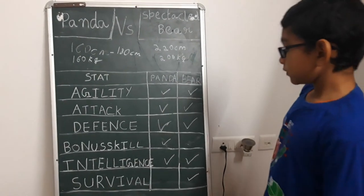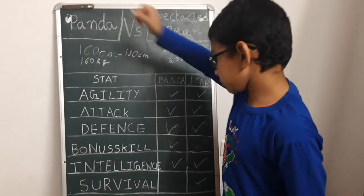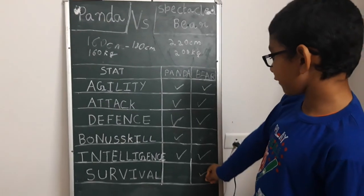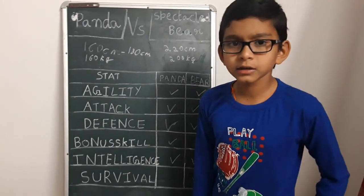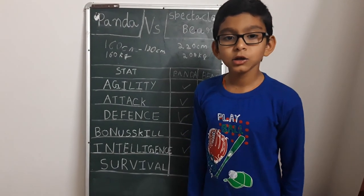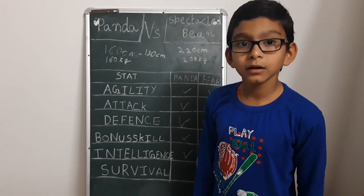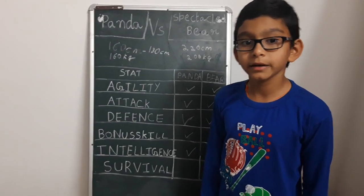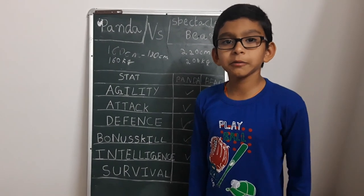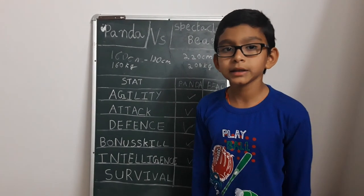So this is going to be a very close match — pandas being very good in bonus skill stats and bears being very good in survival stats. Who is the winner? You have to vote in the comments below: write hashtag panda to vote for the giant panda and hashtag bear to vote for the spectacled bear. Subscribe to my channel and smack the like button for more videos. Respect animals.